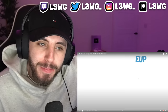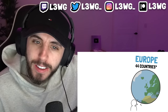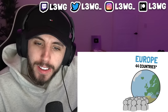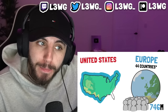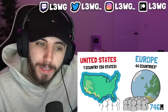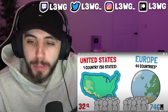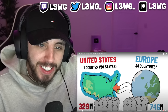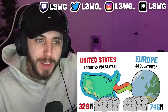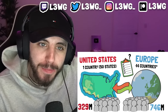Europe: one continent, 44 countries according to the UN, and 746 million people. The United States is part of North America — only one country with 329 million people, less than half of Europe. The United States are often compared to the European Union, so in this video we'll look at a few indicators to see how they compare.